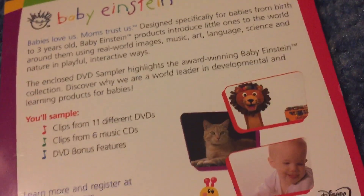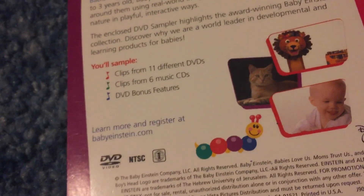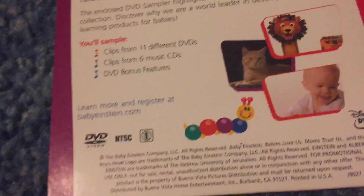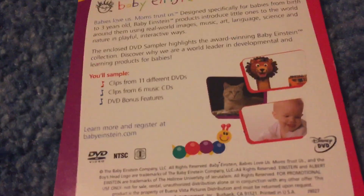The six music CDs shown are: Baby Mozart, Baby Bach, Baby Beethoven, Baby Neptune, Baby Galileo, and Lullaby Classics. They each show a 30-second sampler of one song from the CD, with a picture of the DVD menu of the video that the CD goes with — except for Lullaby Classics, because Lullaby Classics is not a video.